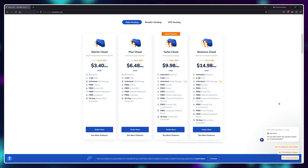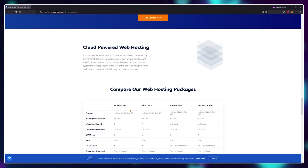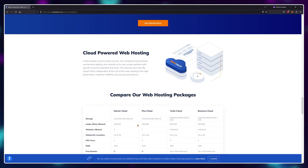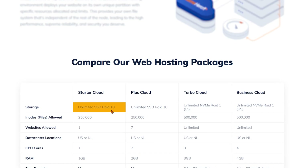First things first, I need to know what would make me choose NameHero over other cheaper options on the market. So currently, even their cheapest plan is using RAID 10 SSD configuration. To understand this, let me explain to you how RAID works.